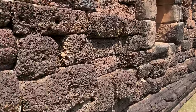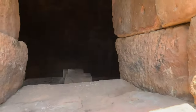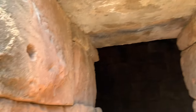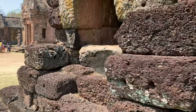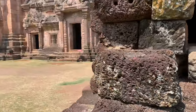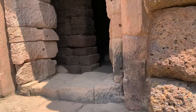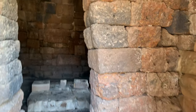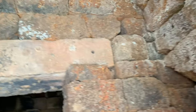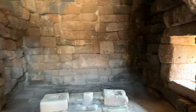How old is this? Check it out. How thick are the walls? Wow. You know, you guys know I love this historical stuff. I love seeing things that have been around for centuries and centuries. How many hands have been here? How many feet have been here? Over how many centuries? Incredible.